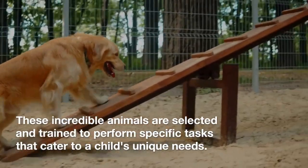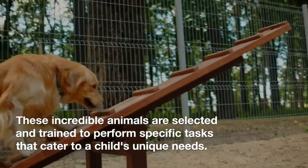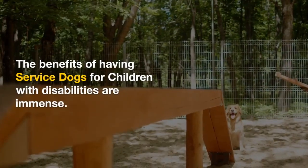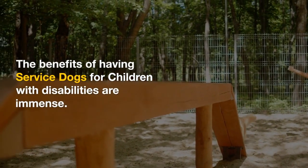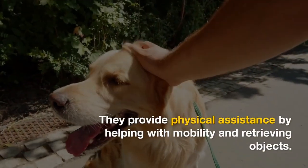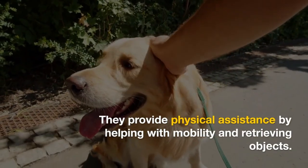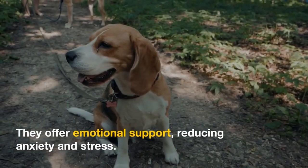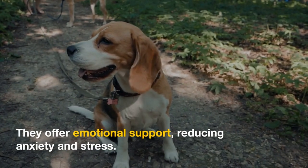These incredible animals are selected and trained to perform specific tasks that cater to a child's unique needs. The benefits of having service dogs for children with disabilities are immense. They provide physical assistance by helping with mobility and retrieving objects. They also offer emotional support,